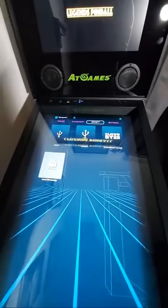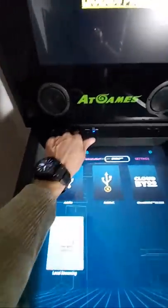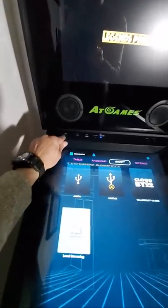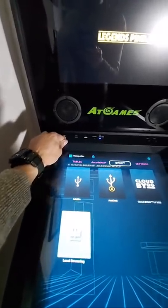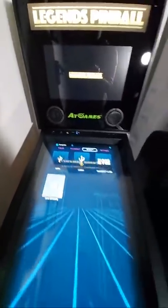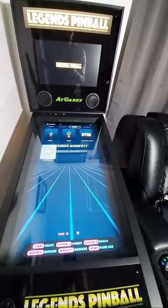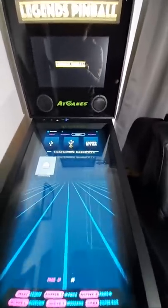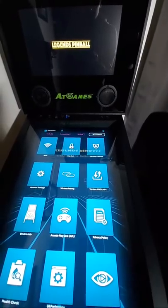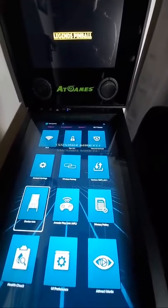You can add your own pinball table using a thumb drive plugged in right here. You can also connect your laptop via HDMI cable in OTG mode and play Steam games like Pinball Arcade, which is really cool, or you can stream it locally from your PC.